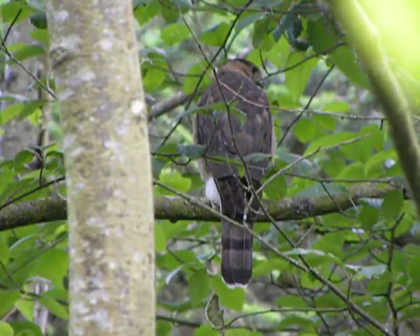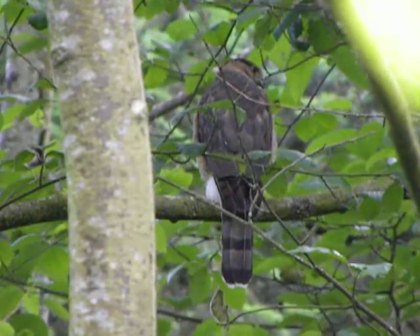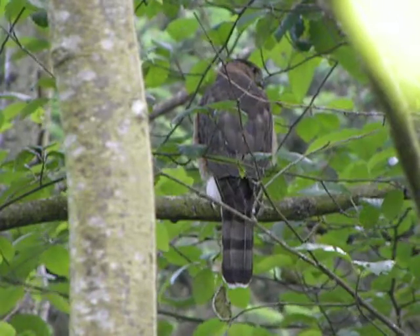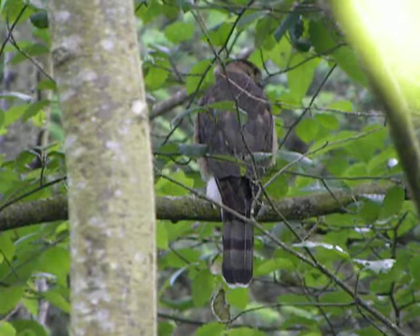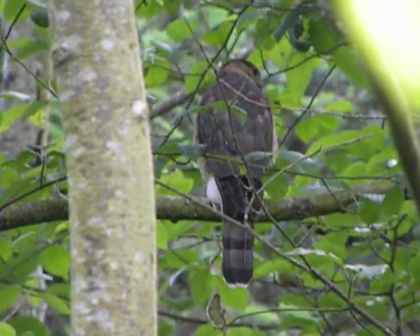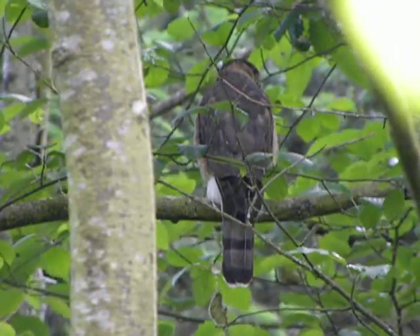I think this is probably the female, just because I've seen her so much — I think this is her. The male's probably out hunting, trying to get some more food for the youngsters. She's just kind of hanging in here keeping an eye on them. So I think I'll go up the trail a little further and see if I can't find them.